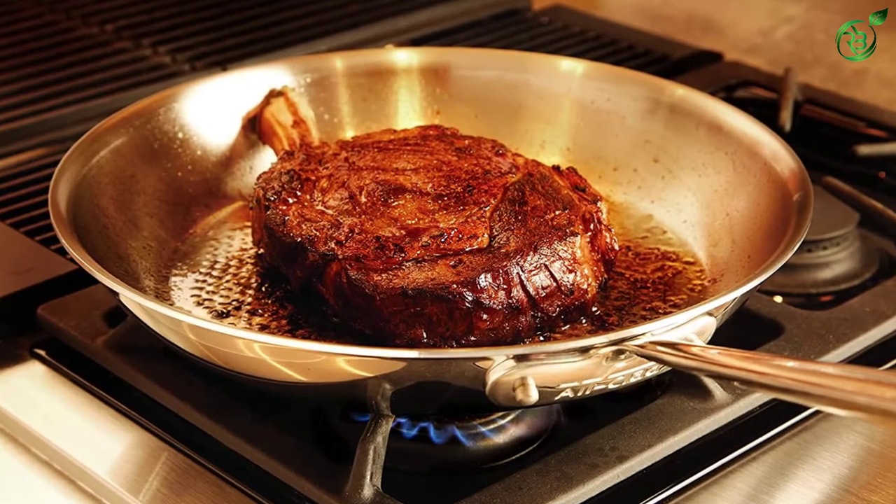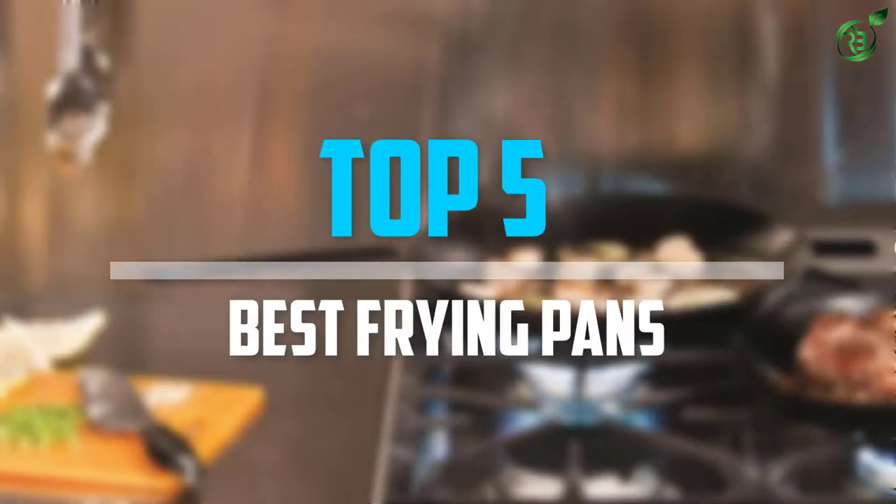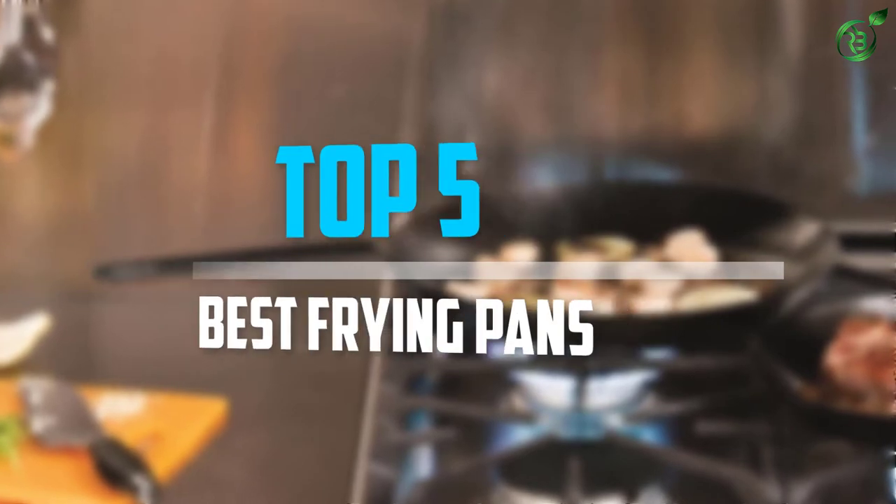Are you looking for the best frying pans in your budget? In today's video we break down the top 5 best frying pans that are available on the market. Let's get started.